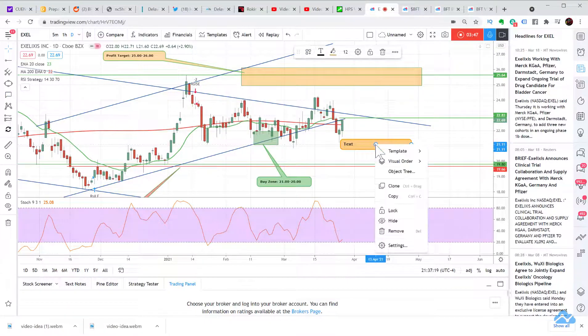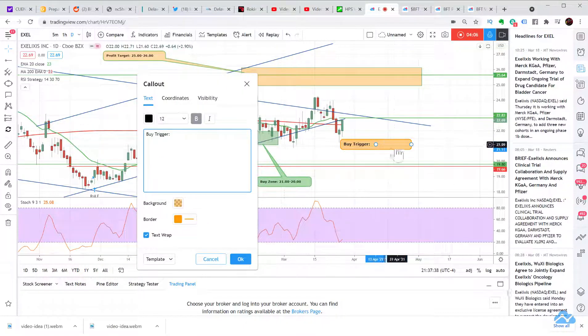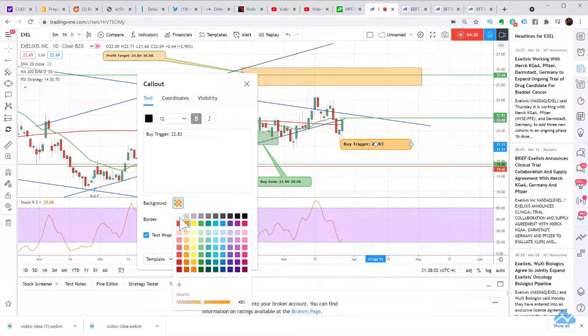I put this on the HPS watch list, which is the day trading radio members' watch list. Each one of these has a buy trigger entered into our database, and it checks price in real time. When it hits the buy trigger, it sends out an alert to all members so we know what we're all trading. If that interests you, head over to Day Trading Radio — you can even try it out for 10 days with a free trial. The buy trigger is 22.83.